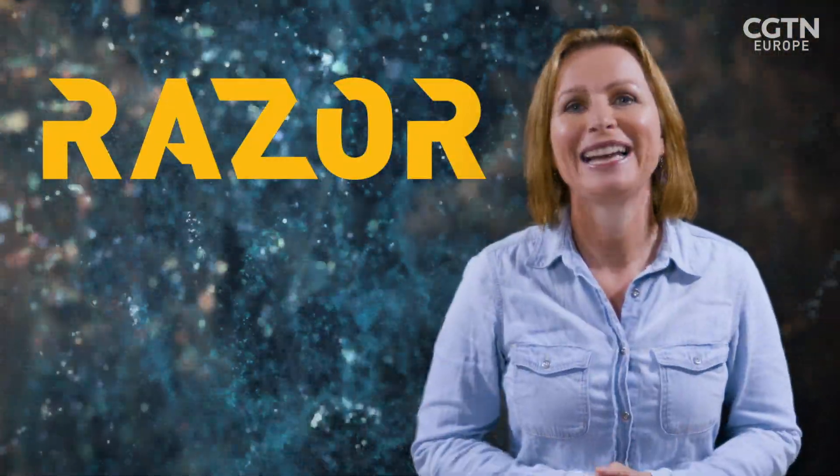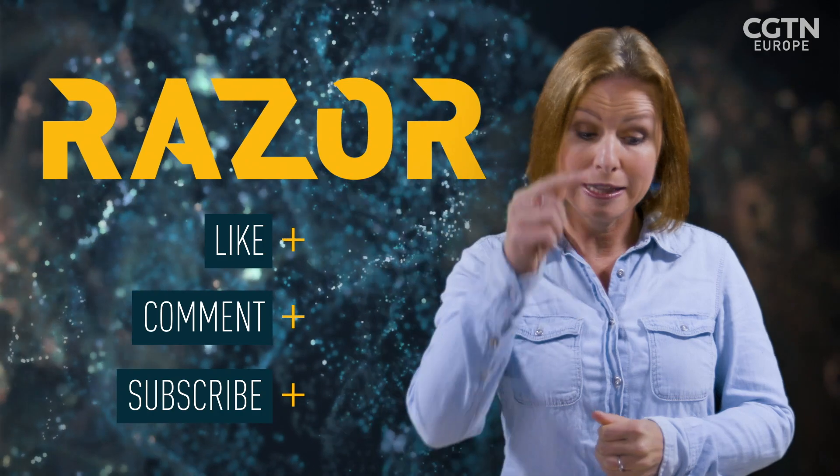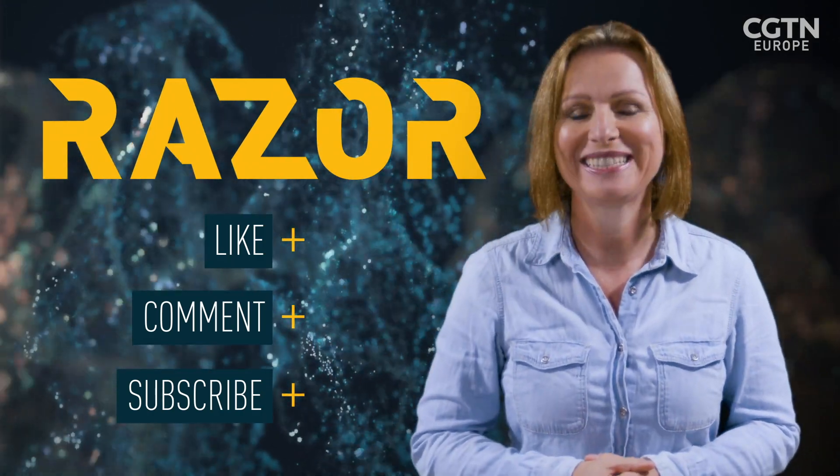Thanks so much for watching. Don't forget to like, comment and subscribe, and hit the bell button below for notifications. We'll see you next time.